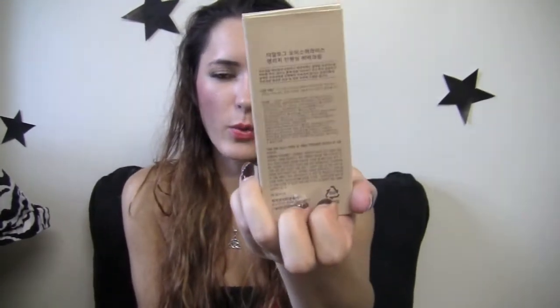The packaging is all in Korean so I don't really know what everything means, but I did do some research and found some information for you guys, so I'm not making this video completely clueless. First off, this is a moisturizer-rich enhancing BB cream. Like all BB creams, this one has moisturizer in it, so it'll moisturize your face.